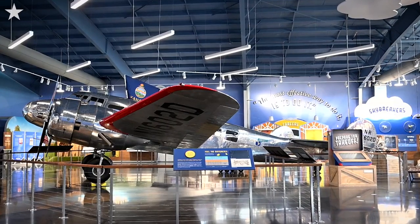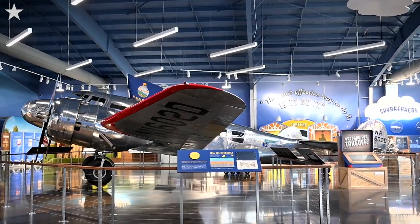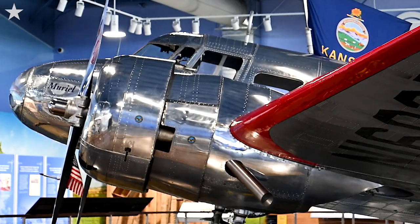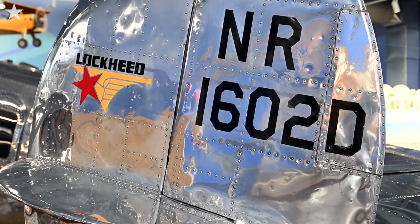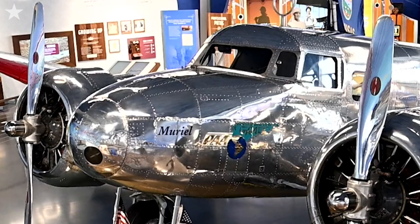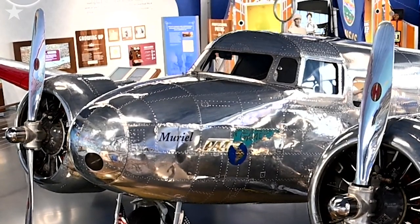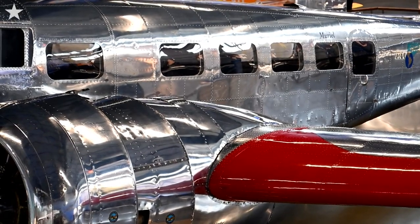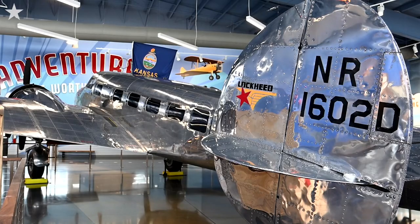Amelia chose this plane because it could go higher and faster than any other plane built. This one we have here was second off the runway and hers was 10 or 11. She chose it so that she could get around the world, but even with this plane she had to load it with fuel tanks — she was essentially a flying fuel tank. This plane is exactly like Amelia's because it was not impressed into service in World War II, as it was flying in Brazil for Pan American Airways.